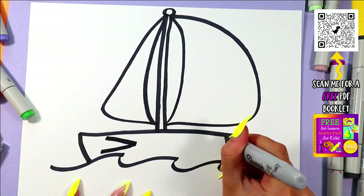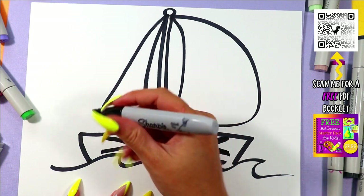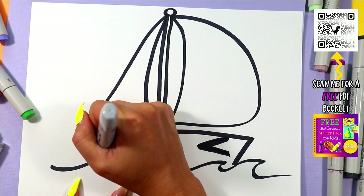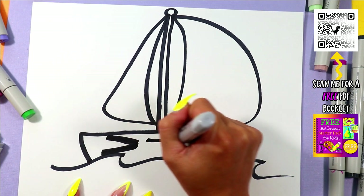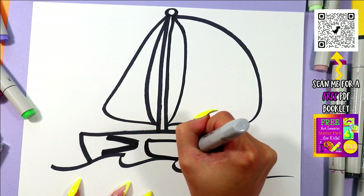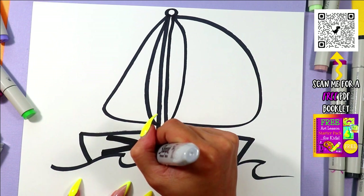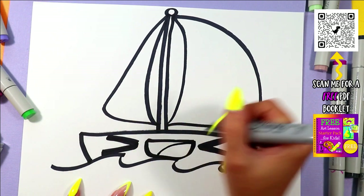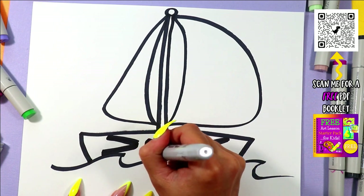Let's give our sailboat a face. We're going to draw two eyes, one on either side, with some sideways letter V's. Between those eyes, draw one straight line and connect it with a U for the mouth. Inside that mouth, draw one curved line down from one corner down to the bottom, and then color in the dark of the mouth, leaving the tongue nice and white.